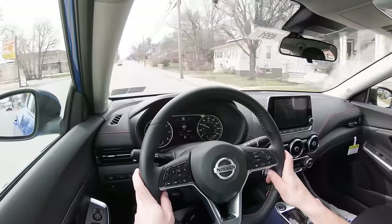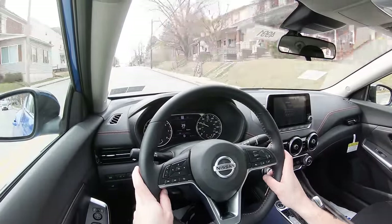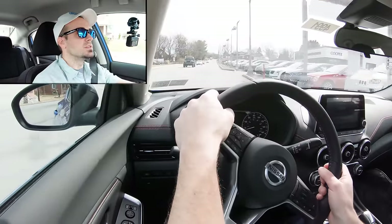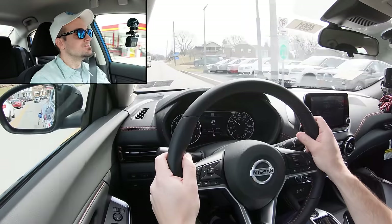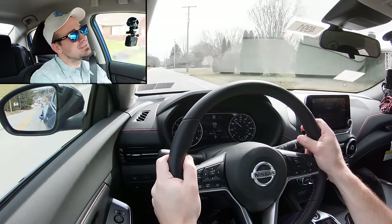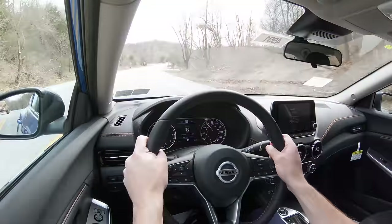Now having touched on all those specs, let's go ahead and do a quick acceleration test. The claimed 0 to 60 is 9.2 seconds — let's see what it actually feels like. It's actually not bad. 0 to 60 in 9.2 is certainly not going to win any races, but acceleration-wise it's not bad. I would say it's certainly enough to merge onto the highway. It's not the quickest thing in the world, but it's a commuter car — so what do you expect?